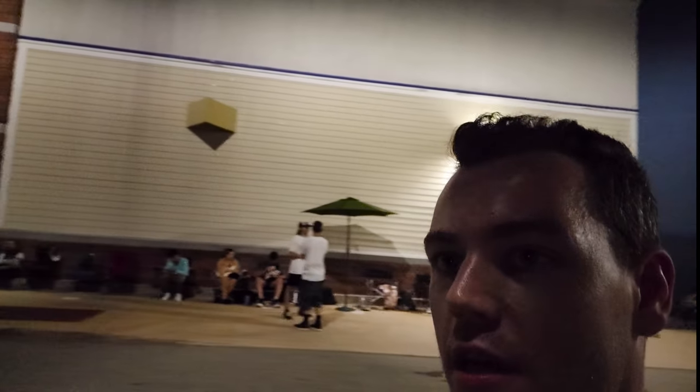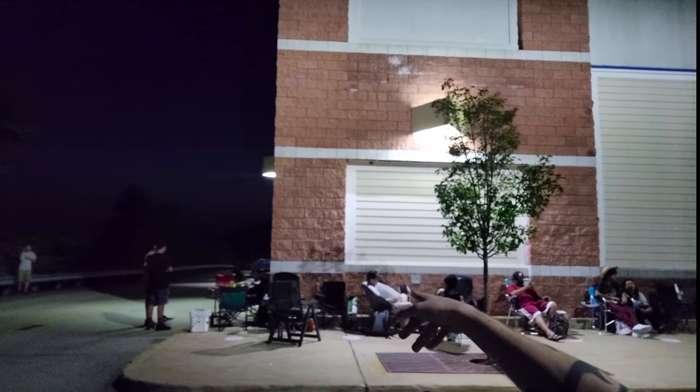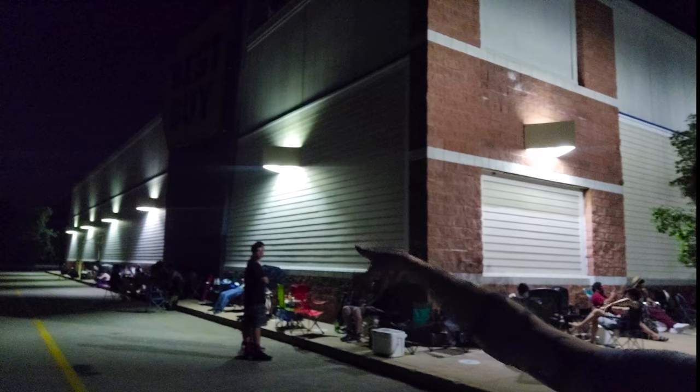Outside Best Buy, update number two. It's about half past eight and the line is getting a bit bigger. Guy number one arrived at 4am — that's crazy. The line goes all the way down, around this corner, and we're at about number 25-ish, then it continues further. We're in the territory of people leaving work and coming straight to Best Buy. People at the very end are probably not going to get what they want, but they'll probably get something. It's about 8:30, beers are coming out, and it's starting to smell a little fruity. I'll update you in a couple of hours.